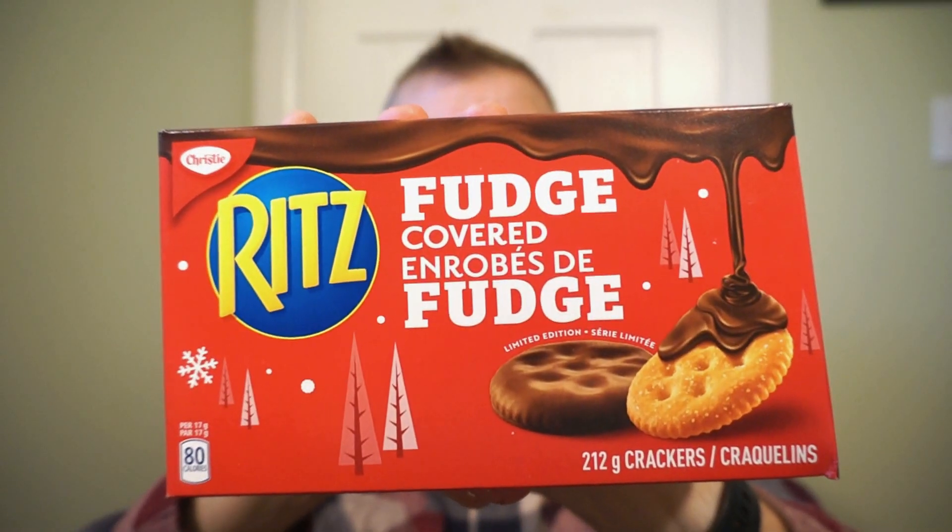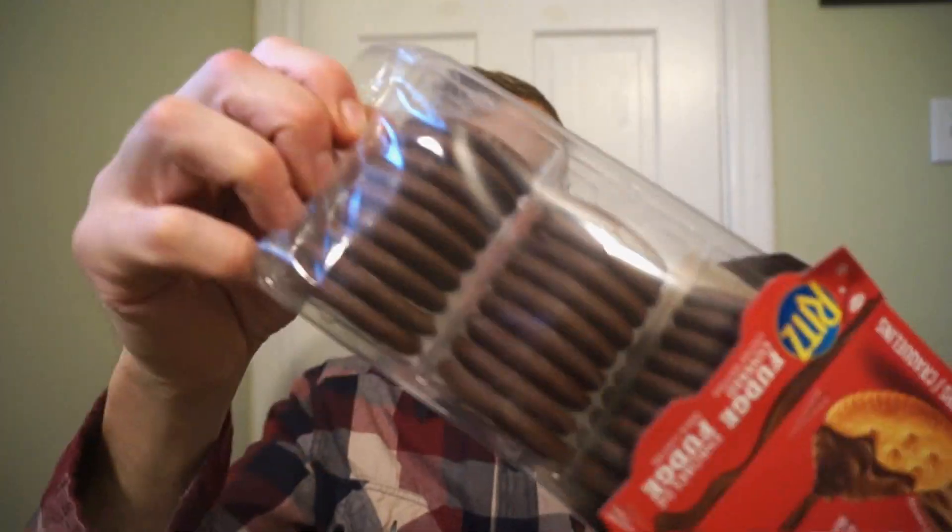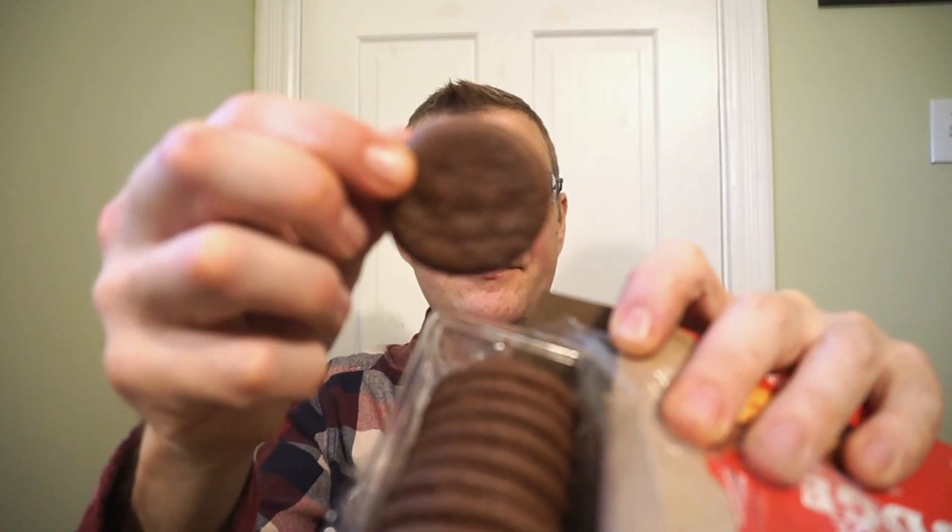If you like white chocolate, you're going to love these. If you like Oreos, you're probably going to love these. Ron is giving the limited edition white fudge covered Oreos a nine out of ten. These are pretty darn good. Now let's move on to the sweet and salty fudge covered Ritz.